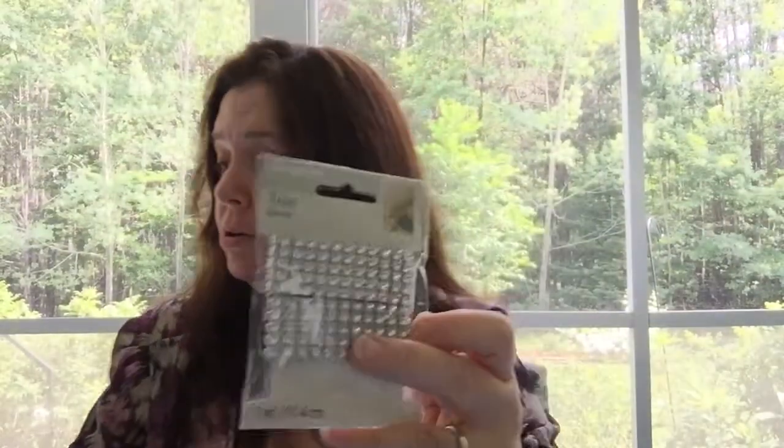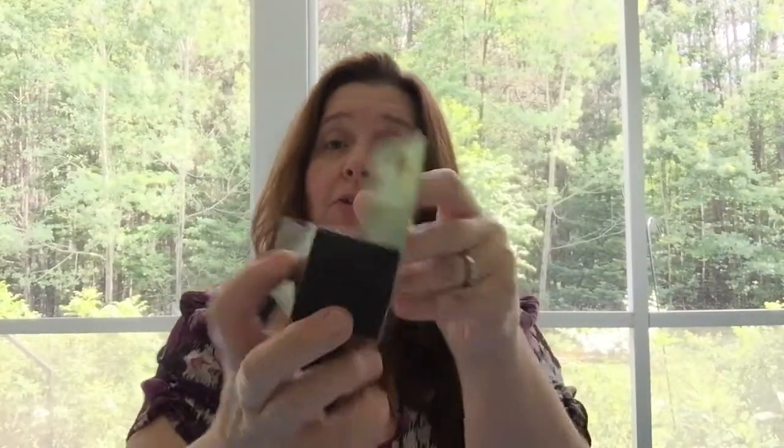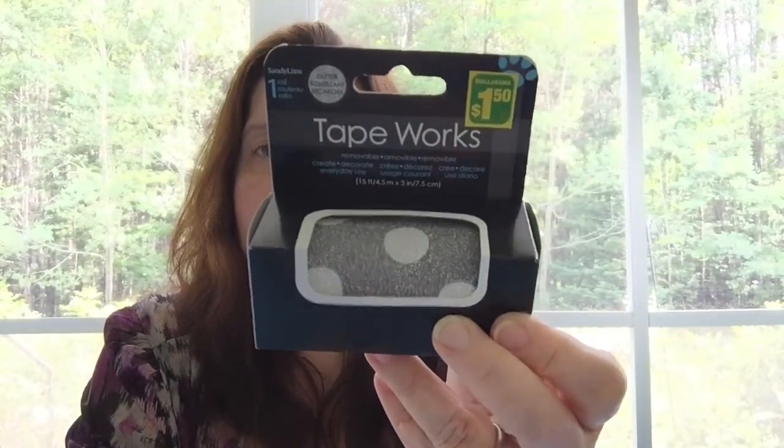I found some bling — a trim by Simplicity from the sewing notions section. It's very flexible and one yard long. These were a dollar at Dollarama, with 91.4 centimeters per piece. I also got a lonely roll of silver tape with white polka dots to add to my tape collection, and that was $1.50.